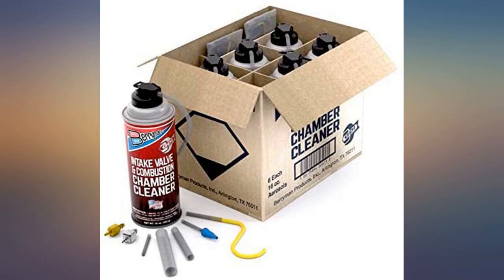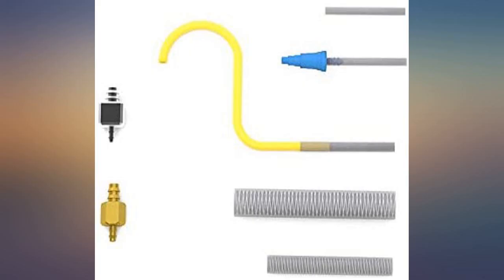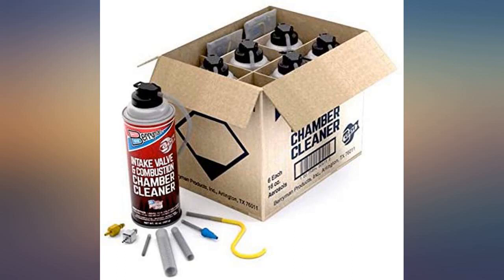I have used this on a 2014 Honda Ridgeline and a 2010 Kia Soul. I have noticed better response and smoother engine idle on both vehicles. I did have to increase the RPM on the Kia in order for the engine to suck in the cleaner. Both vehicles have over 100k miles.